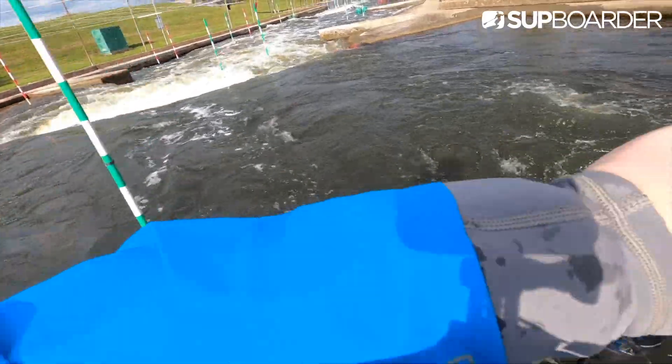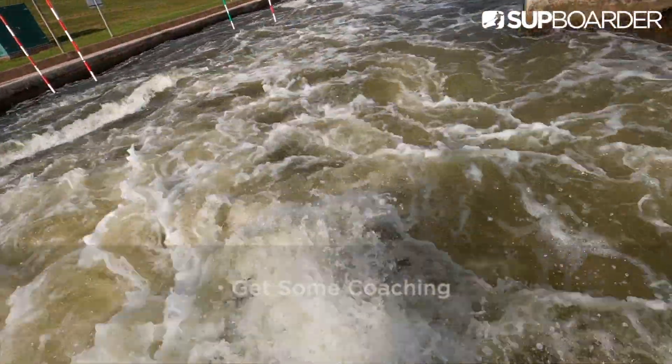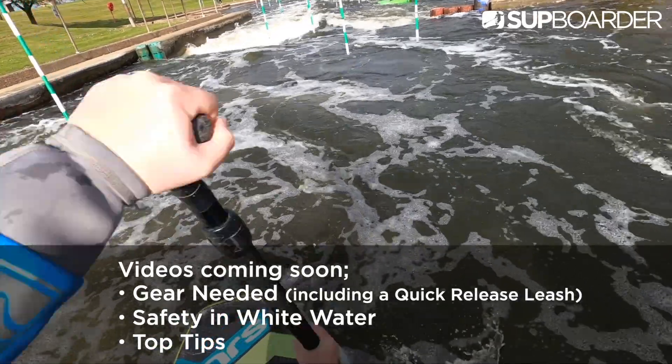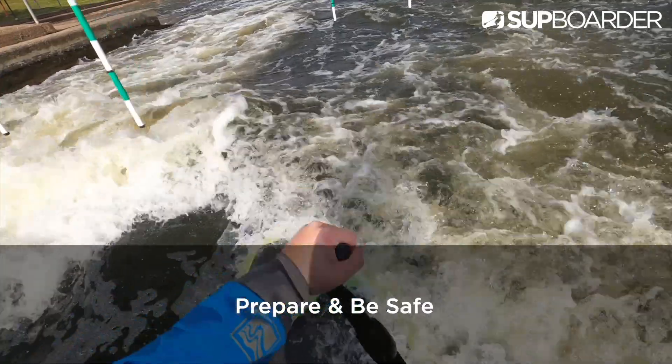Whitewater SUP is a fast-changing environment with many hidden dangers. Therefore it is advisable to get some coaching and avoid paddling alone. We have some more videos coming out in this series about the right gear, safety equipment and top tips to help you prepare and be safe out on the water.